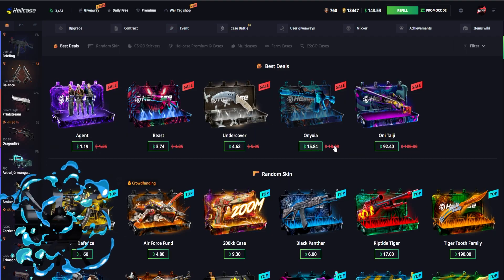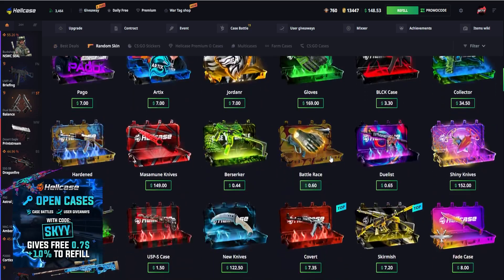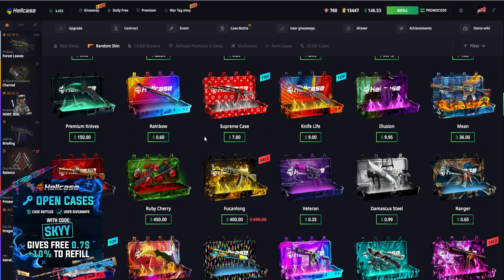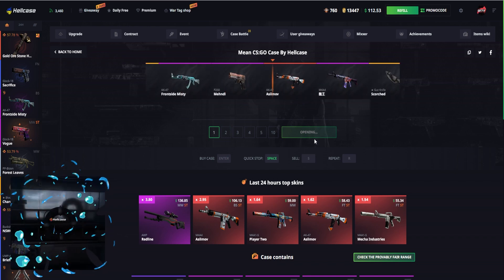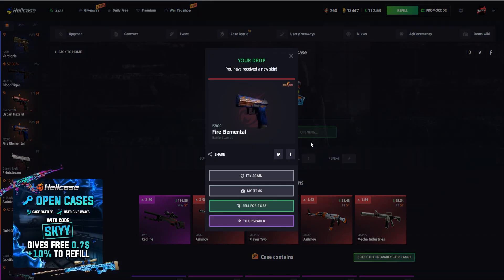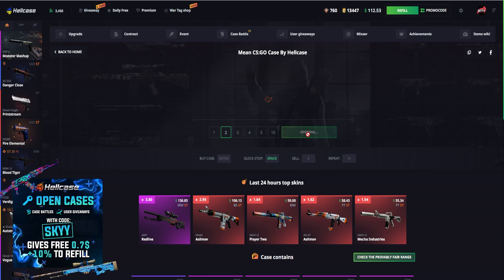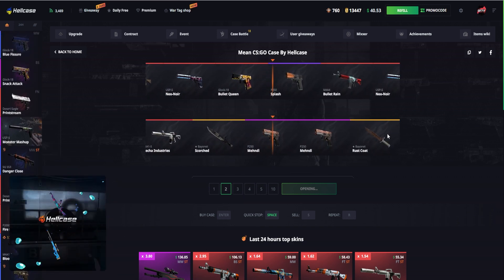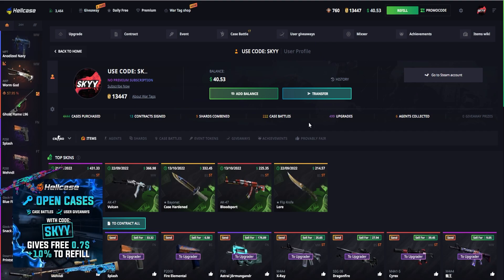We've got $148 — need to be careful. Let's go with the mean case again, $72 — I'll do one case, see what we drop. P2000, $6 back. We've got $112 now. Someone has to join the battle — I might just leave the battle and do another opening. Let's patch out the battle. Bullet Queen would have been awesome. Splash P250 — we've obviously lost a little bit today, but it's not even that bad, could be worse.